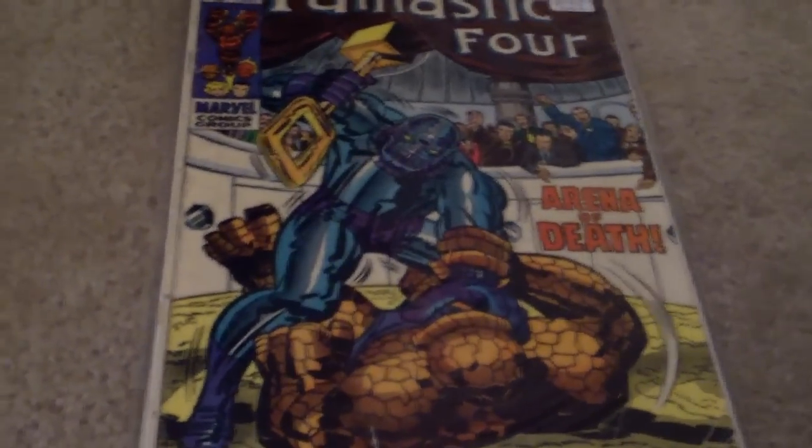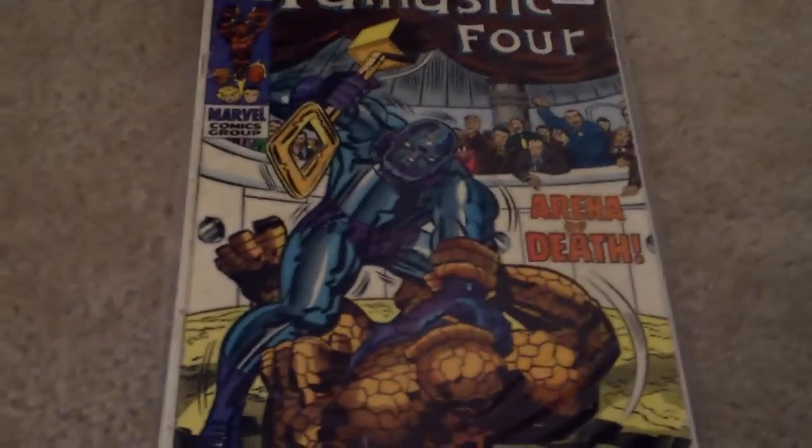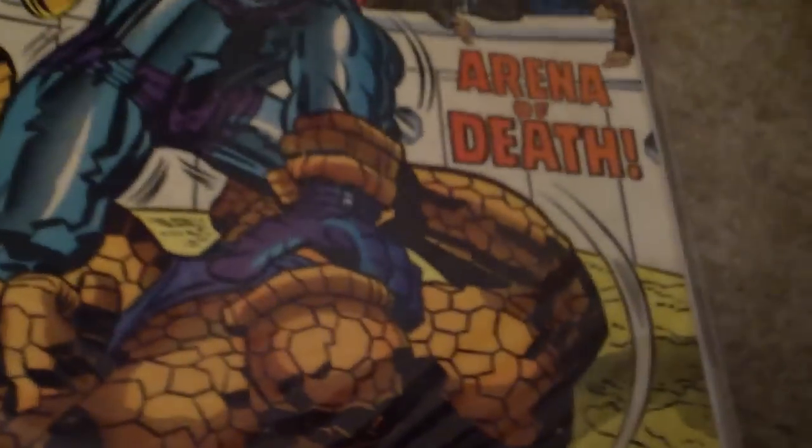Up next, I got a Silver Age issue. It's not in the best condition, but I had issue 92, and it leads into something happening in this one so I had to get it. That's Torgo — the guy with the hammer on the cover — fighting The Thing. I got this comic for $10, which is an alright price for Silver Age. Just an awesome cover.